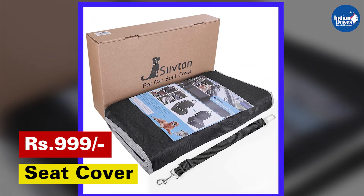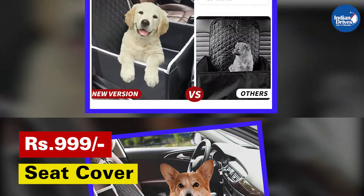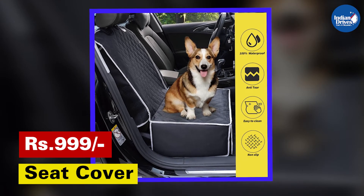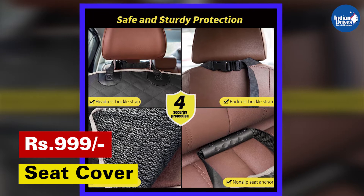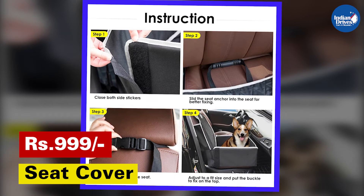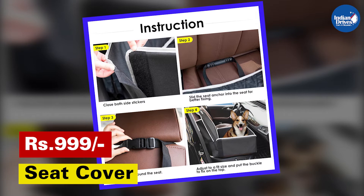Rear seat partition seat covers are a must-have accessory if you travel long journeys with your pets. Not only will it make your drive safer without sudden distractions, but it will be much more comfortable for your pet than the stock seats of your car. The flat and cushioned seats provide a soft base for the pet to relax in a comfortable position. These seats also avoid any chances of your pet falling from the seats in case of emergency braking, as they are made with non-slip fabric.